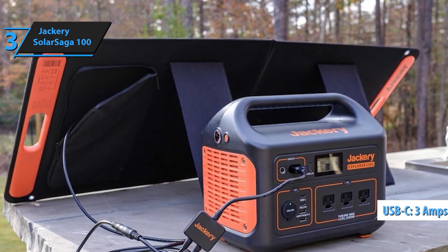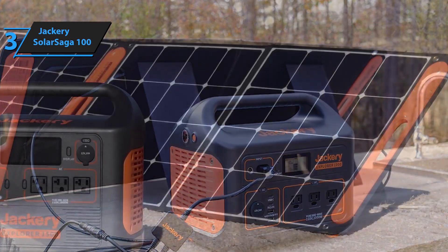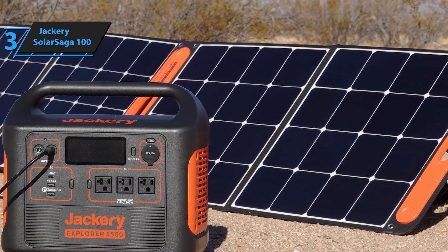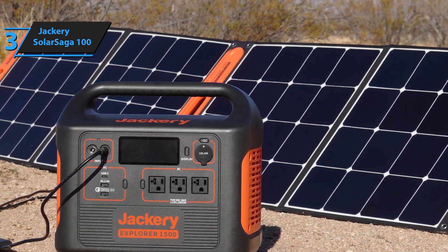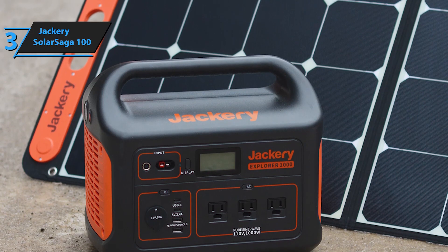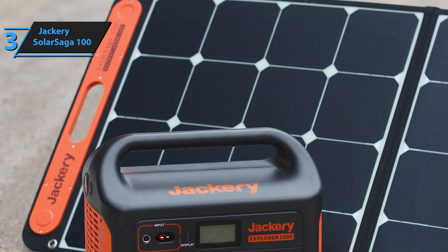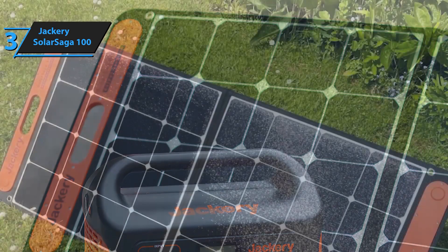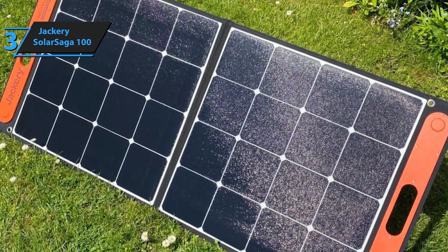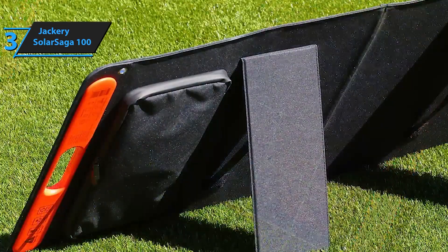Lightweight and compact, the Solar Saga 100W is designed for easy transport and storage. Its foldable design makes it convenient to carry, whether you're heading to the campsite, the rooftop, or on an RV trip. Equipped with USB-A and USB-C outputs, this solar panel can charge your smartphones, tablets, and other USB-powered devices directly. Stay connected and keep your devices powered up even when you're off the grid. Crafted with durable materials and featuring a splash-proof design, the Solar Saga 100W can withstand various weather conditions.